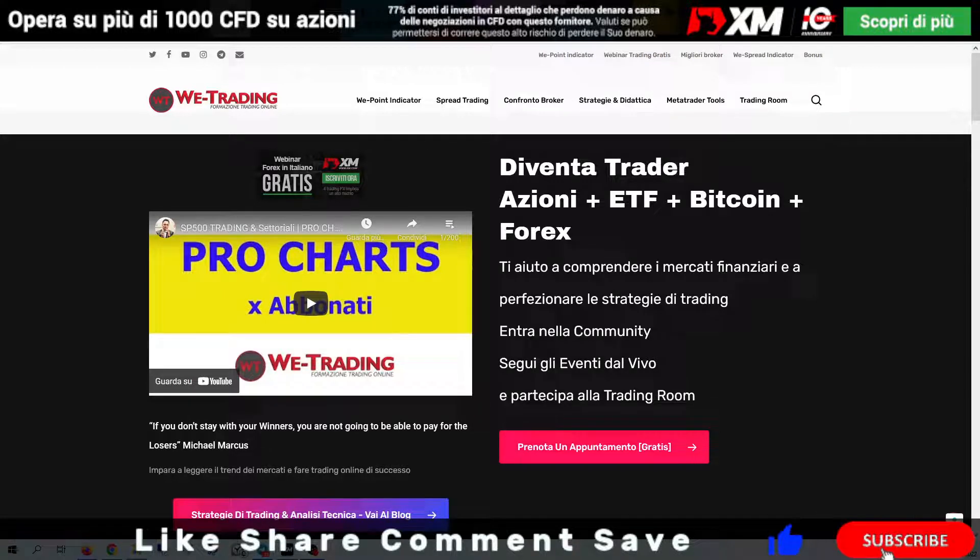Good morning people! Welcome back on WeTrading! Today we will see how to trade gold and bitcoin and how to use it to make money.